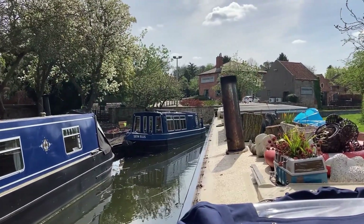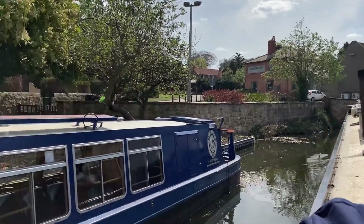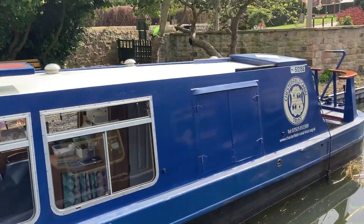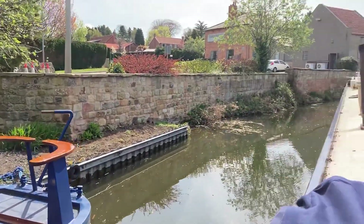There's a pub just on the left-hand side here called the Checkers. This boat here is a Chesterfield Canal Trust boat — a trip boat — and I'm sure it'll get used this weekend being Easter weekend.